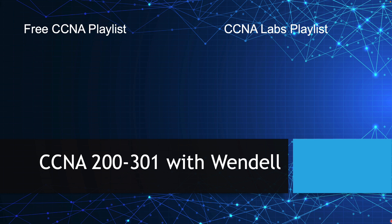In the meantime, if you want to learn more about CCNA, on the left you can click to check out my free CCNA course playlist, or on the right you can check out my list of CCNA labs. Thanks for hanging out — I'll talk to you soon.